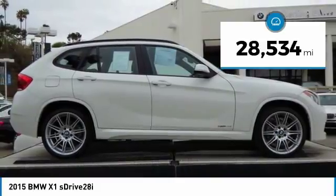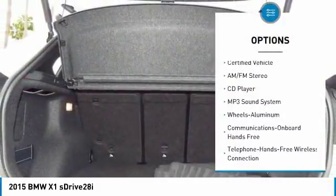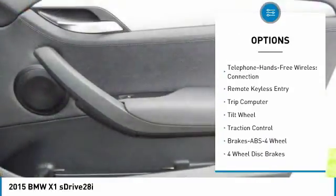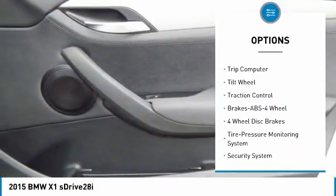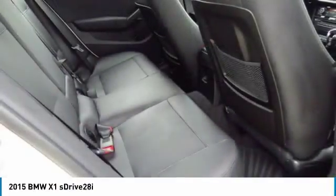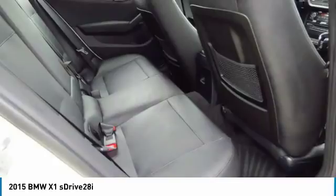Here are some of this vehicle's great options: anti-lock braking system, traction control, air conditioning, Bluetooth wireless data link for hands-free phone, power steering, floor mats, aluminum wheels, cruise control, rear defrost, and hands-free communication.